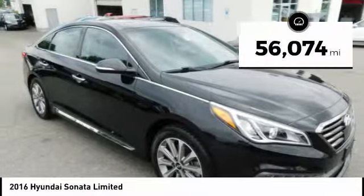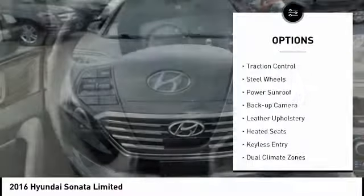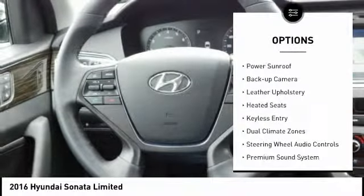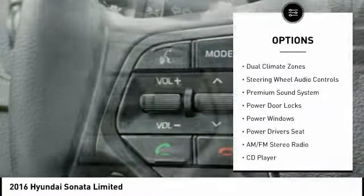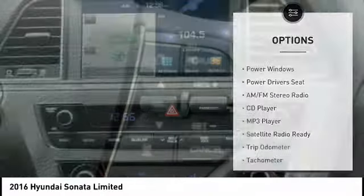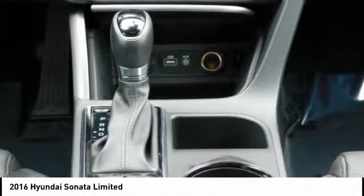This vehicle has less than 60,000 miles. Here are some of this vehicle's great options: traction control, steel wheels, power sunroof, backup camera, leather upholstery, heated seats, keyless entry, dual climate zones, steering wheel audio controls, and a premium sound system.